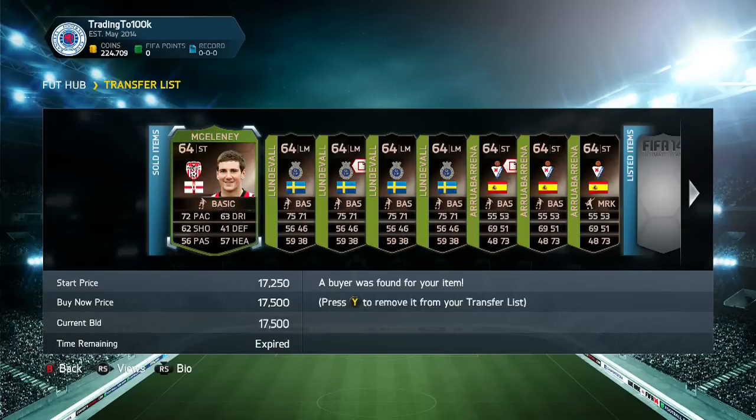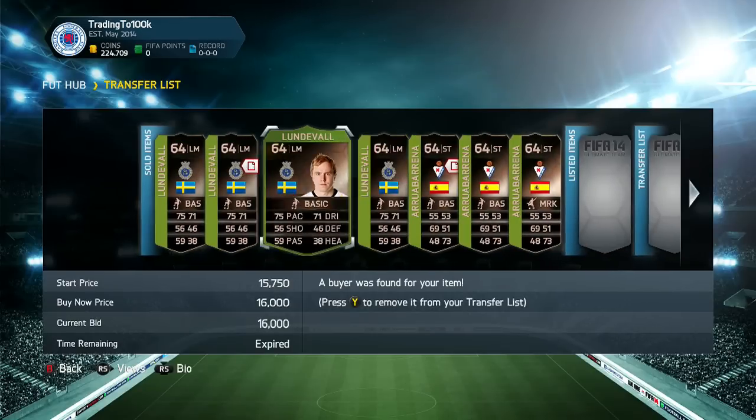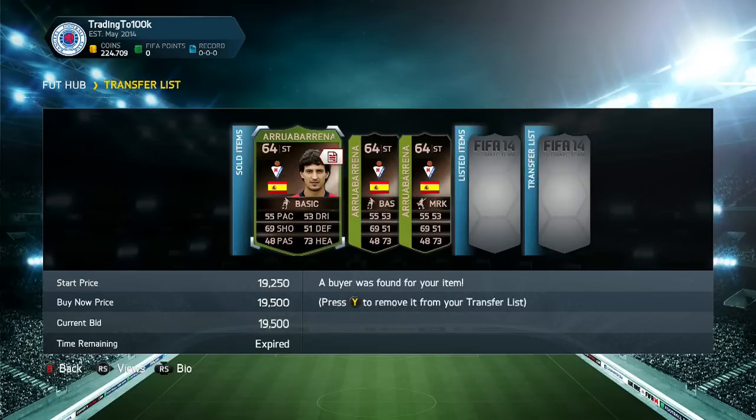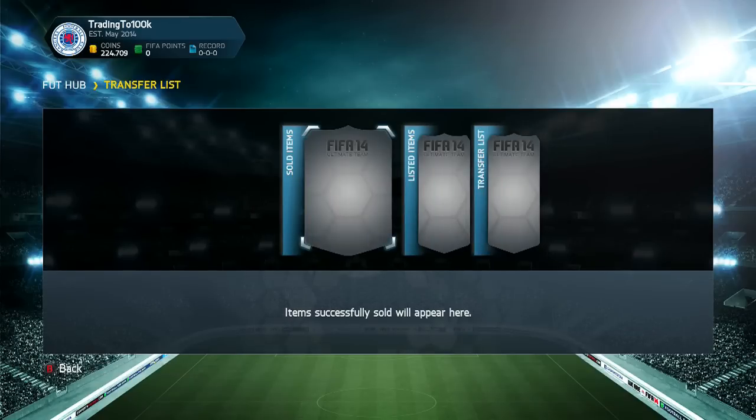The McSally sold on for 17,500 coins. The next cheapest at the time was 20k on the market, so I expected them to sell. Lunderval went really well — some guy set up an auto buyer again, so I listed them all up for like 16,000 to 15k and they all sold for that amount, thanks to the auto buyer. And that same story applies to Ario Barena. An auto buyer was set up again, and I listed all of them for like 19,000 to 19,500, and they all sold for that amount, which is pretty cool.